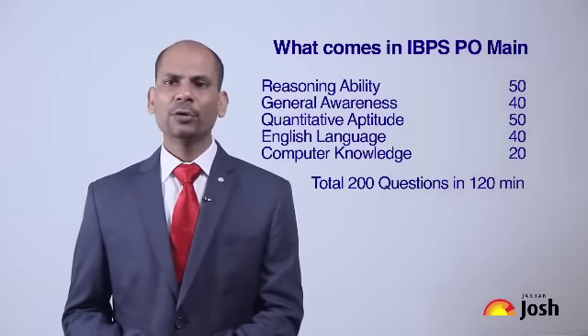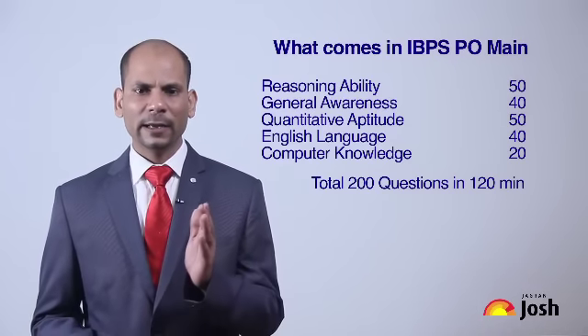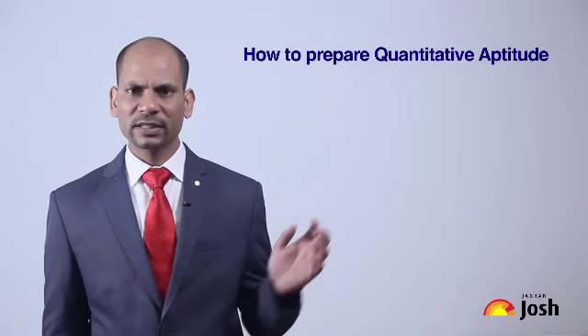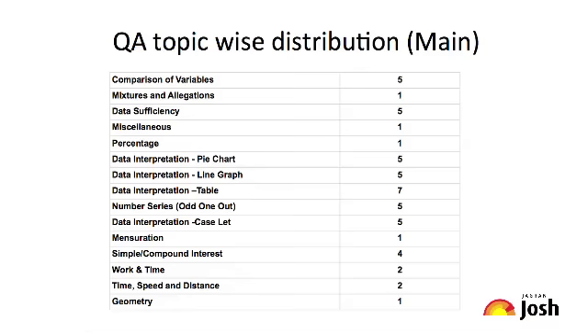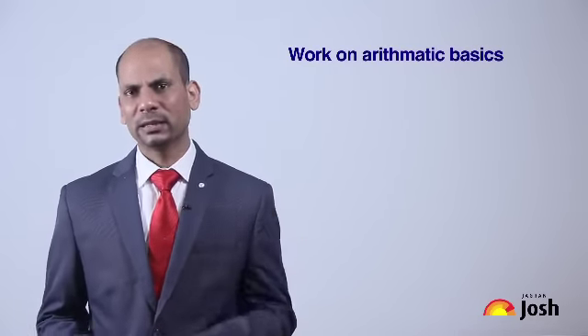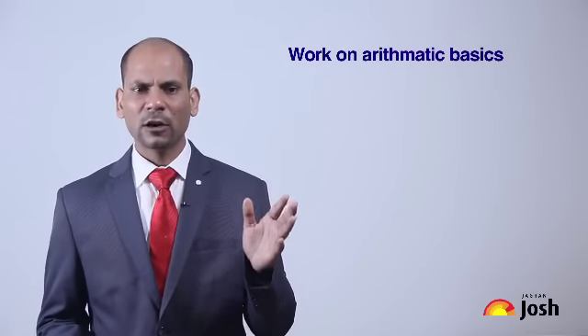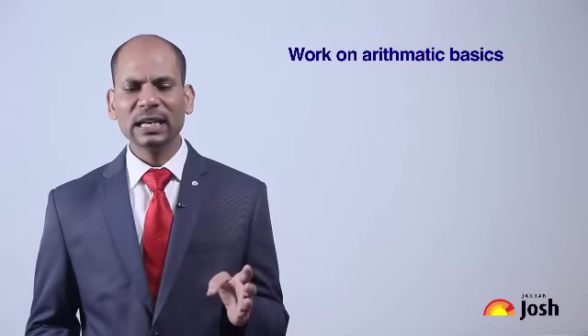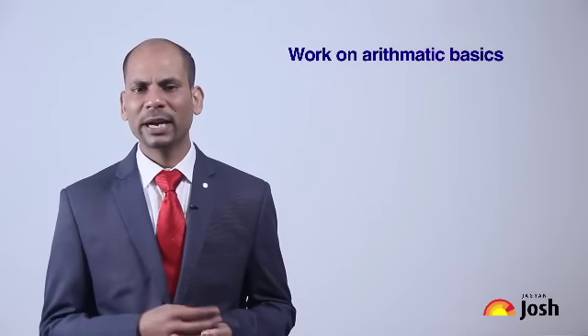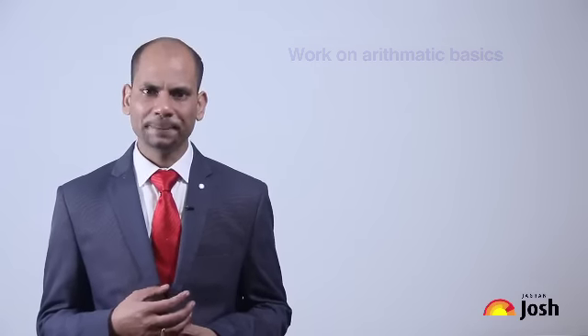The Quant section is very important in the IBPS PO. The distribution of questions across various topics is shown on screen — you can look at it to find which topic has the most questions in recent years and plan your strategies accordingly. Most of the questions belong to Arithmetic, which is the biggest part of IBPS PO, along with DI, which is also generally based on percentage, ratio, and averages — all part of Arithmetic.